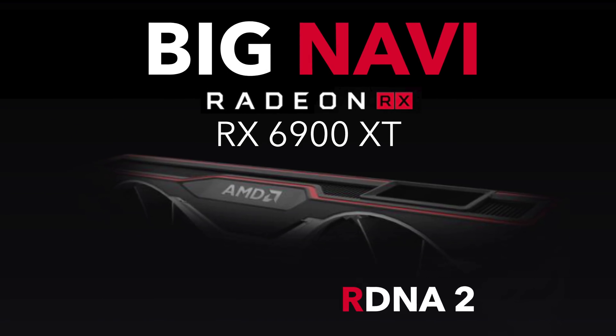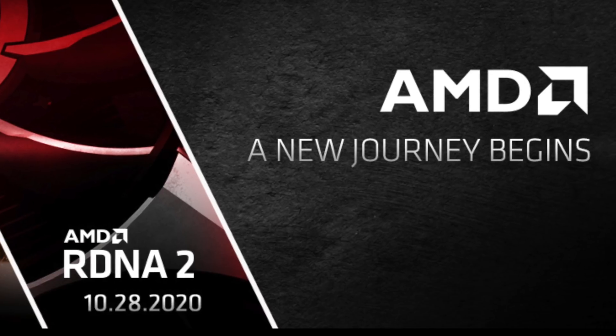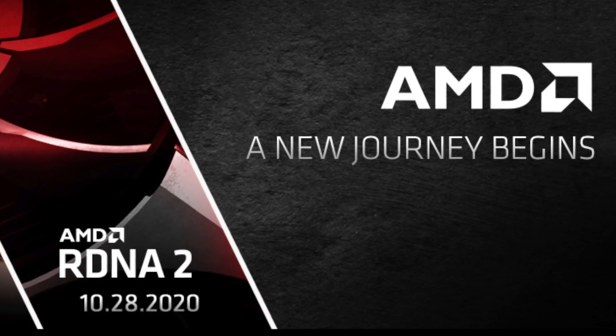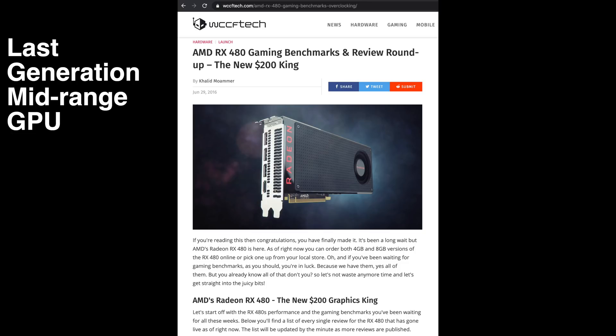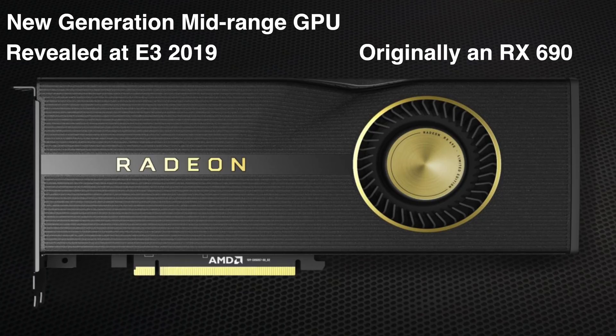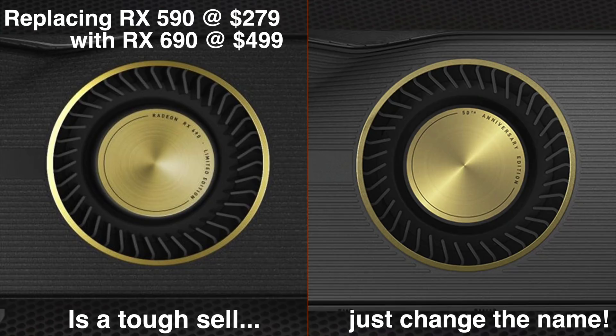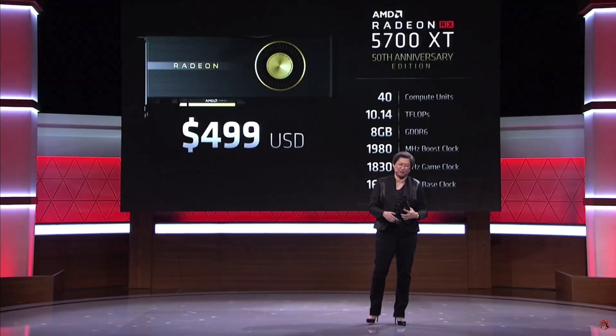Will Big Navi compete with the 3090? No, it will not match its performance level nor its VRAM level. How will AMD price these cards? That will depend on performance and their pricing strategy — will they choose an aggressive pricing strategy, or the slot-in strategy like they did with RDNA 1? I fear they will continue the slot-in strategy, as it is more profitable.